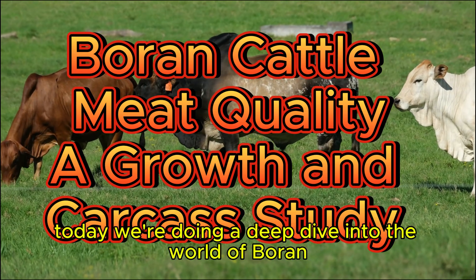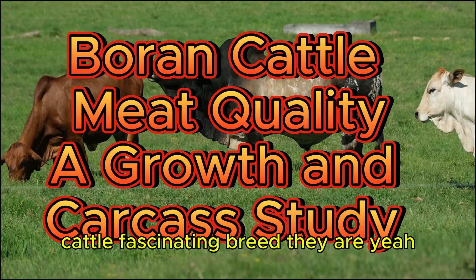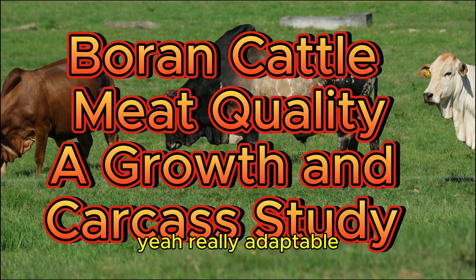All right, everyone. Welcome back. Today we're doing a deep dive into the world of Boran cattle. Fascinating breed. They thrive in some seriously tough conditions. Really adaptable.